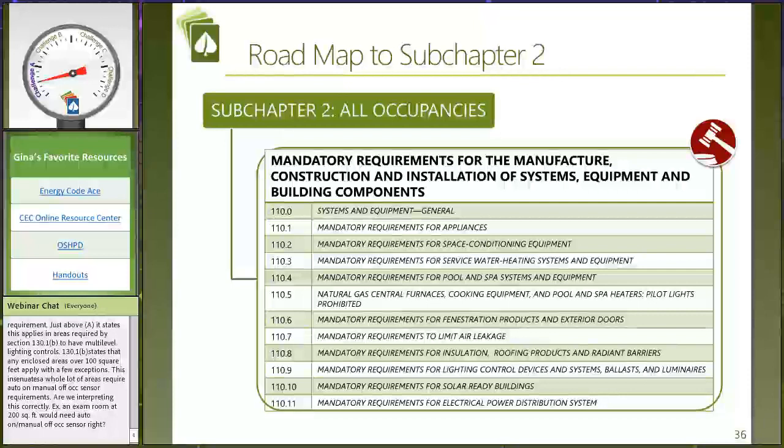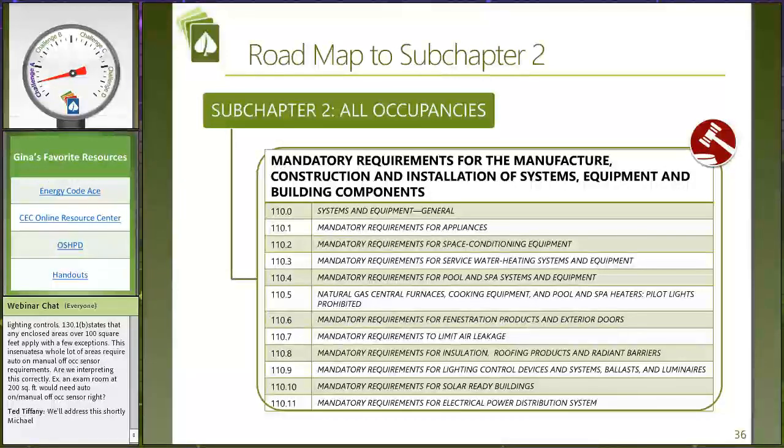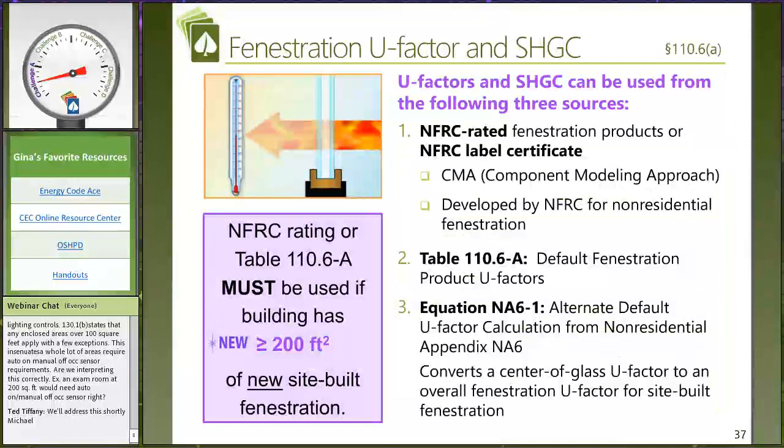Subchapter 2 covers mandatory requirements that apply to all building types and all occupancy types. This is about appliances and how we look at and rate them. It also includes mandatory requirements for how we look at fenestration and how we go about defining R value in insulation. It's not so much what those design features are but how we go about determining the efficiency and values of our pieces of the building. NFRC rated is something I find not a lot of people understand — how we go about determining the efficiency of windows. We either have to do NFRC rated, use some default values, or we can use the NA6 formula that allows us to take the center of glass value stated by the glazing manufacturer.